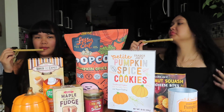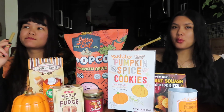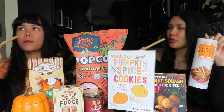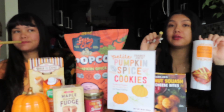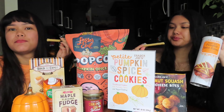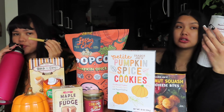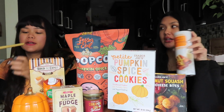It doesn't really smell like anything. These are pretty good — I love the wafer, I love the texture. It tastes like pumpkin and it tastes like good pumpkin. I rate these pumpkin spice batons from Trader Joe's a nine out of ten. I'll give it a ten.